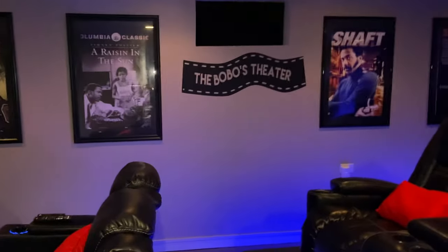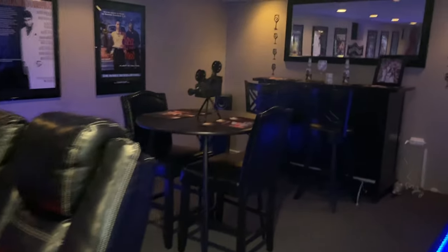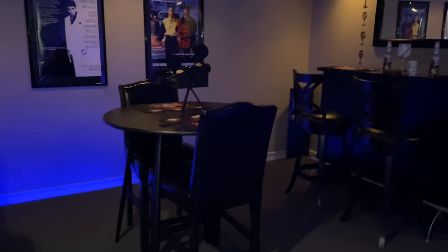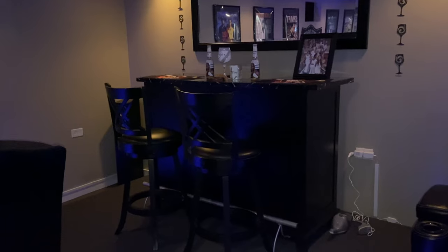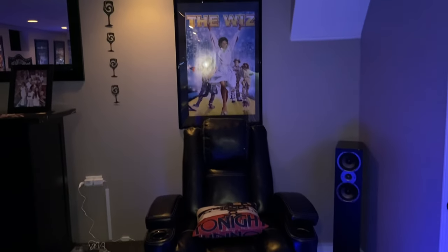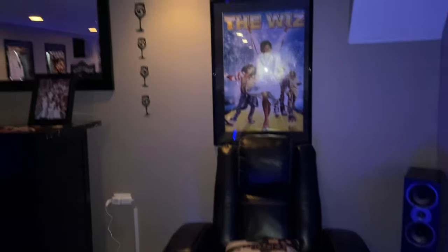As you can see — Bobo's Theater. We wanted to have a space to eat, so we have a little two-seater here to be able to eat, and we put our bar over here so that you can also have a little bit more seating. We just randomly picked different pictures of all of our family members.